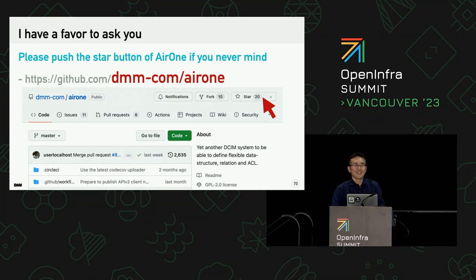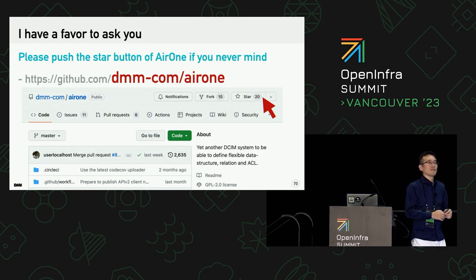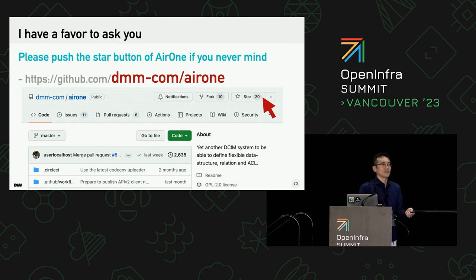Do you have any questions? And I ask a favor — if you don't mind, please push the star button on this link. Someone mentioned they have something to show. Afterwards, I can show you an example of how we do it. Please tell me the name of the software — it's in-house developed, and it is not yet open source, but I think you'll find it interesting.